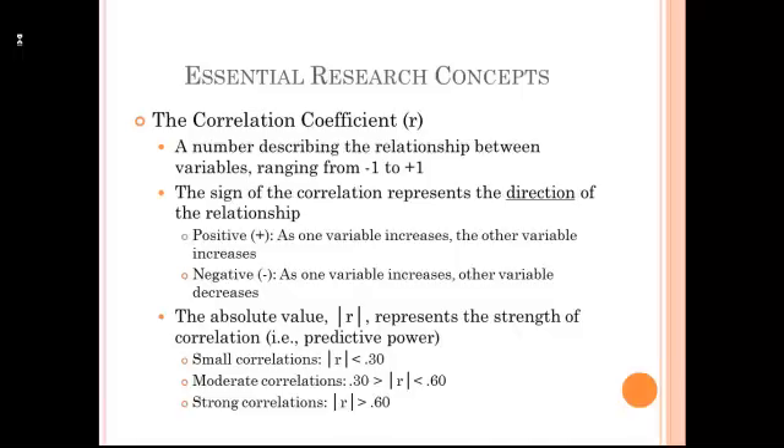A correlation coefficient can range in value between negative one and positive one. The sign of the correlation, negative or positive, represents the direction of the relationship. When we have a positive correlation, this means that as one variable increases, the other variable increases. A negative sign in a correlation signifies that as one variable increases, the other variable decreases. We can also look at the absolute value of the correlation, how close it is to a value of one — this represents the strength or the predictive power of the correlation. Small correlations with generally weak predictive power are those less than an absolute value of 0.3. Moderate correlations have an absolute value between 0.3 and 0.6. Strong correlations, those with very strong predictive power, are greater than 0.6.